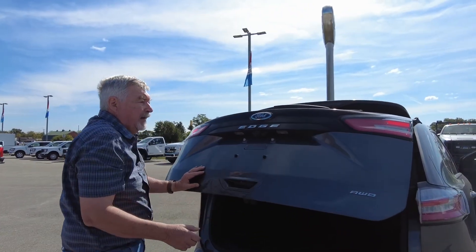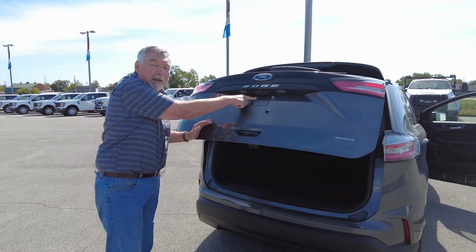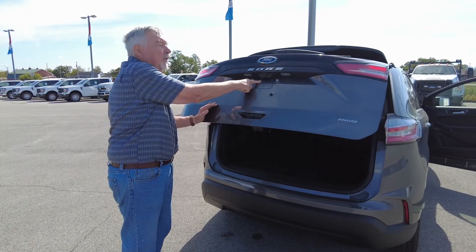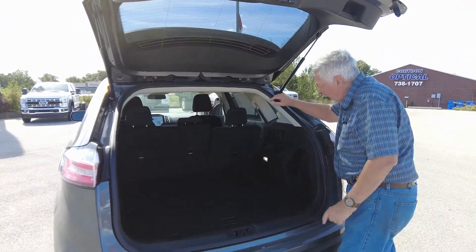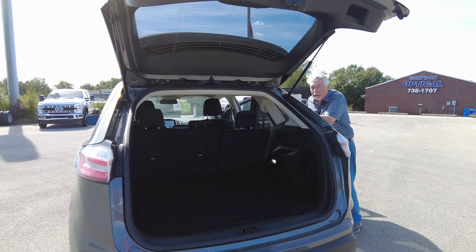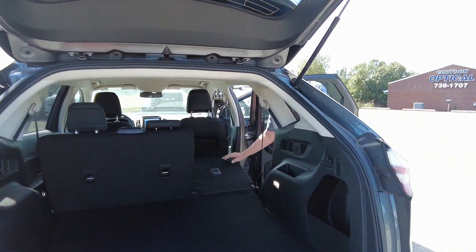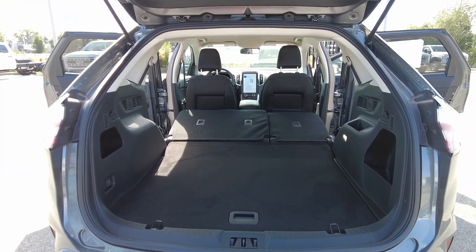Here's your trunk space. Plus, you also have a camera — a rear view camera. So when you're backing up, it shows exactly where you're backing up to, how close you get to a vehicle, and it will let you know when you're too close. Also in the back you have lighting, and another 12-volt power point. Plus, the back seats do fold down, so you have a lot more cargo space than most vehicles.